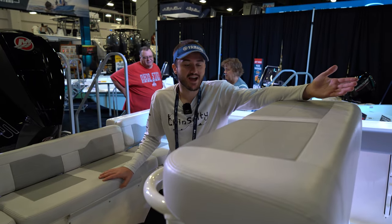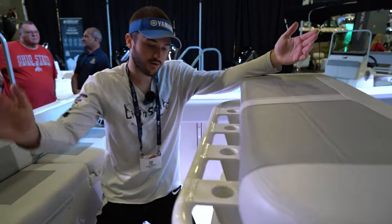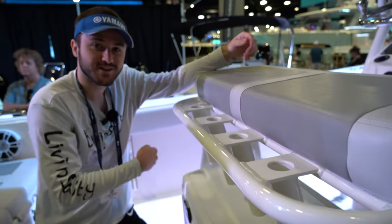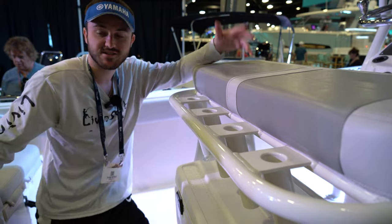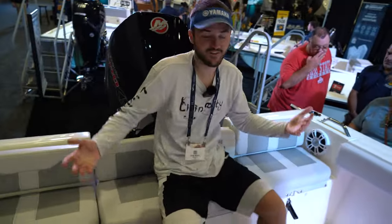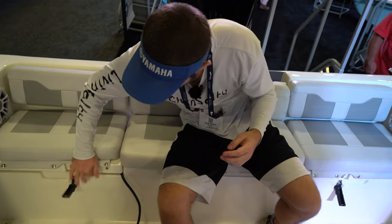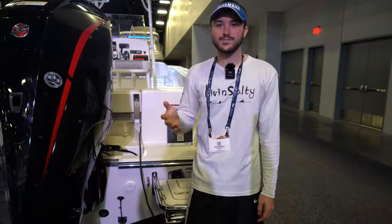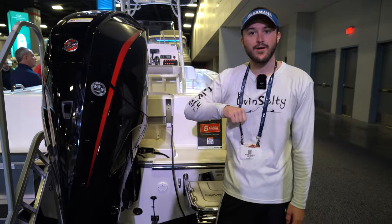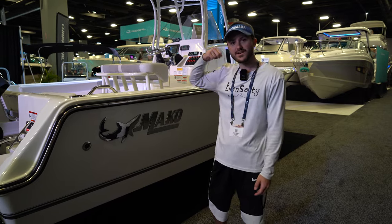Over here we're going to have a bench-style helm seat with rod holders equipped right behind it, along with a cooler underneath for all of your bait, food, waters, and drinks. Over here in the stern of the boat, we're going to have our forward-facing stern seating, which has a little bit of storage underneath as well. This boat is powered by a single Mercury 200 horsepower outboard engine. That's our 214 Mako center console.